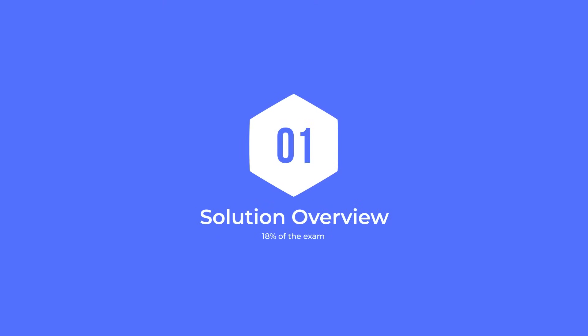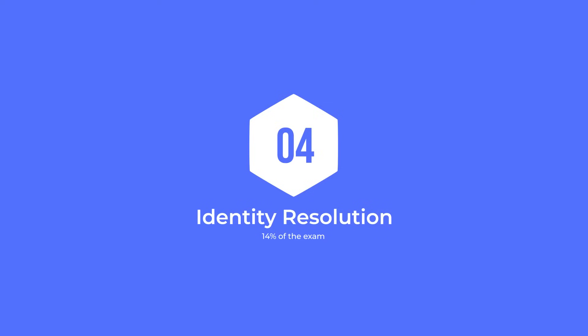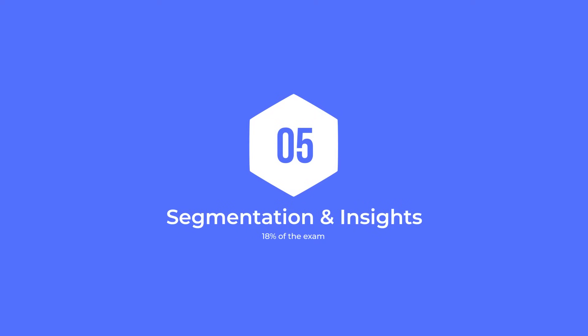The first section will be on the solution overview, which will make up 18% of the exam. The second section will be data cloud setup and administration, which will make up 12% of the exam. The third section will be data ingestion and modeling, which will be 20% of the content on the exam. The fourth section will be identity resolution, worth up to 14% on the exam. The fifth section will be segmentation and insights, worth up to 18% on the exam.